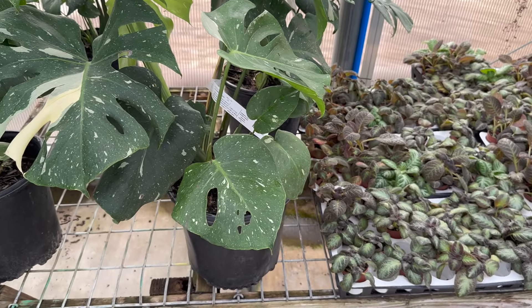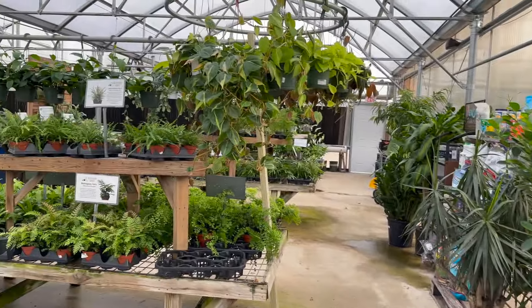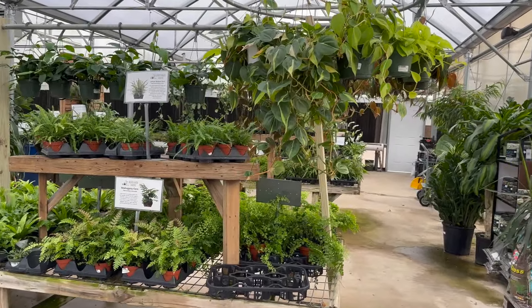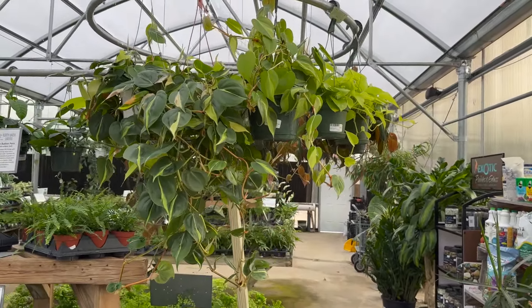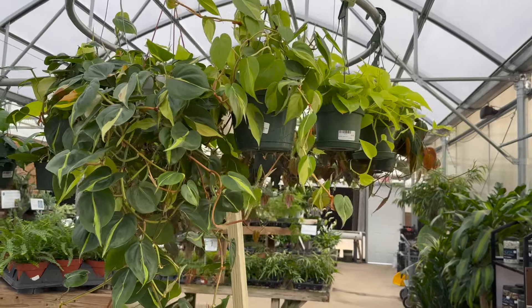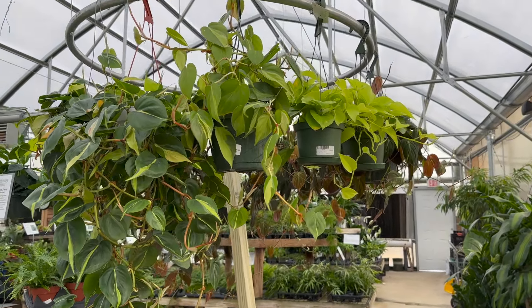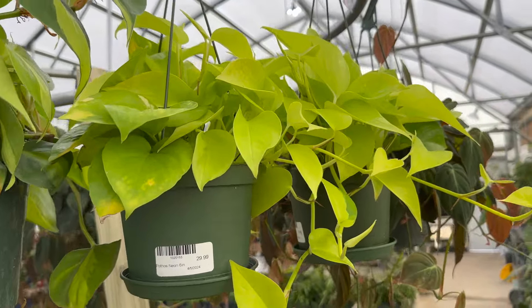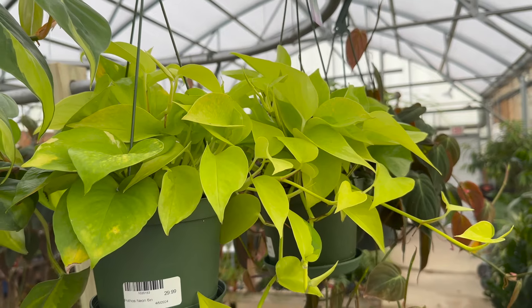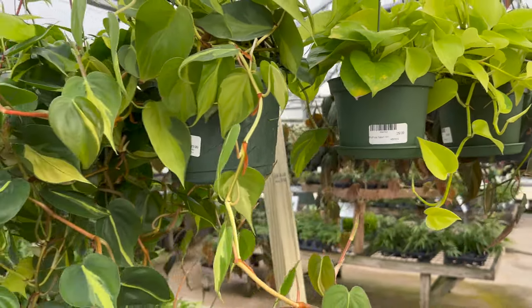Certain plants have unstable variegation and you really have to work at keeping it — like syngonium albo, for instance: beautiful variegation, but once it starts getting green leaves back to back, you have to cut it back to promote that variegation. And if it gets too many white leaves, you have to cut it back too. That's the thing I like about Monstera constellation — you don't ever really have to worry about it reverting one way or the other. It's got very stable variegation.